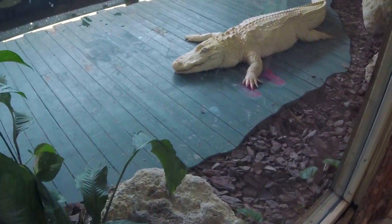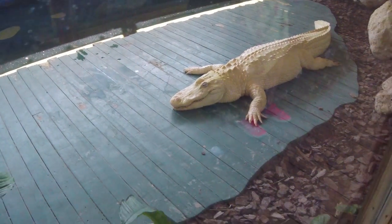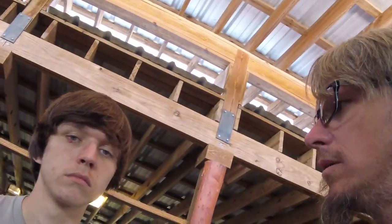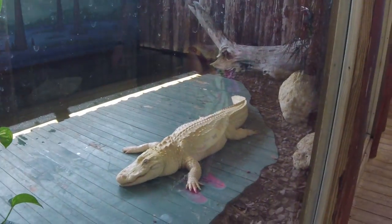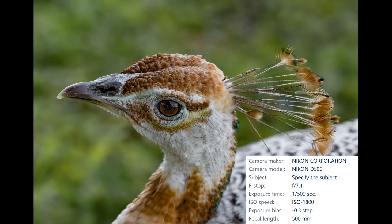It's a white alligator — you think it's real? It's plastic. From a white alligator to a white peacock: two things I've never seen before. I was able to capture some really good detail in the eye and some good reflections. What a cool looking bird.